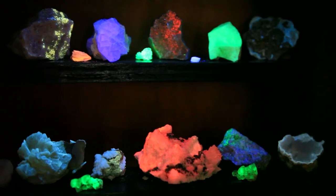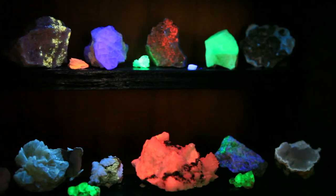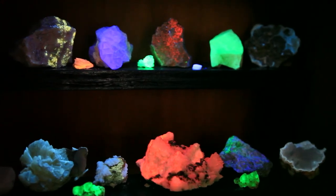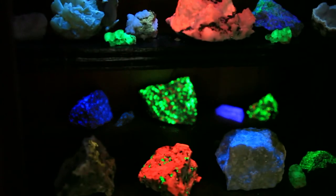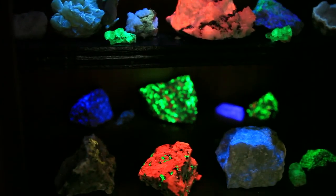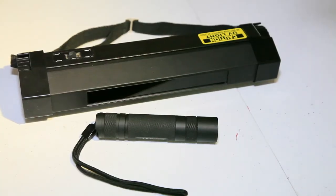You may be wondering, where do I find glowing rocks and minerals? The answer is pretty much anywhere. You can get them at rock and mineral shows, or you can head out into your backyard or the woods with a portable short or long wave UV light and go searching for yourself. There are also some mines in New Jersey that are accessible — Sterling Hill and Franklin Mine. But if you are going to go hunting yourself, you're going to want a quality portable light.